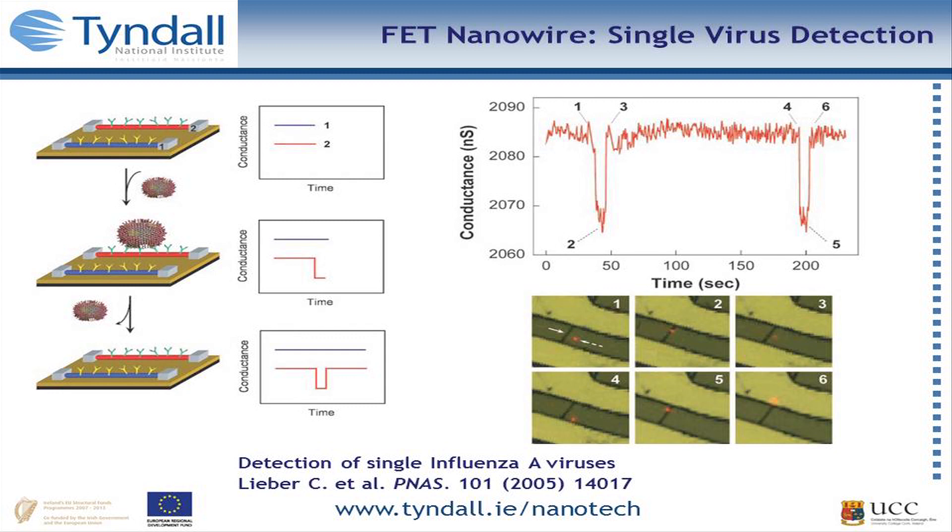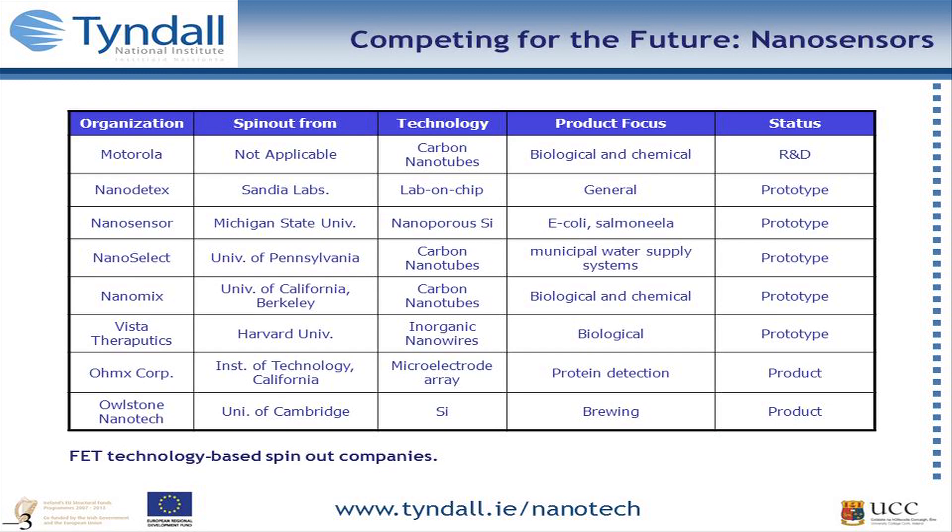There are currently only about two products on the marketplace from this approach — one in protein detection from microarrays, and one originally set up for the military. The military technology turned out to be quite large and wasn't amenable to putting on soldiers, so they found a new marketplace in the brewing industry instead.